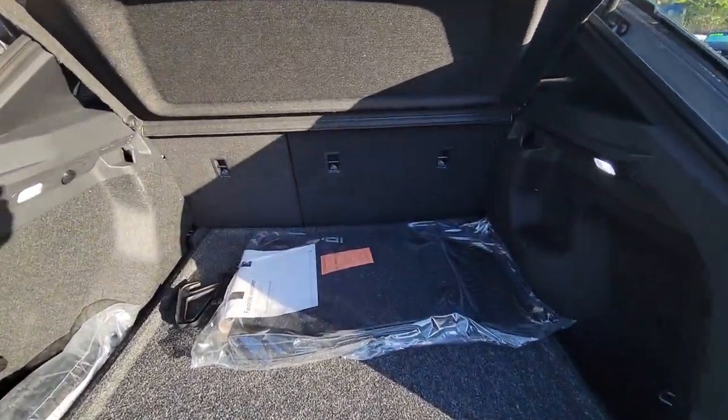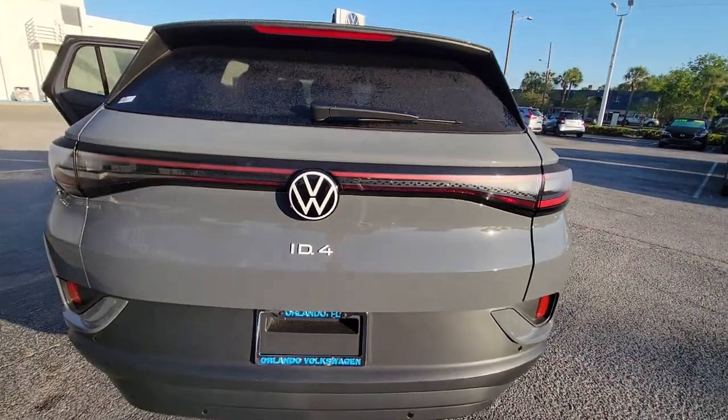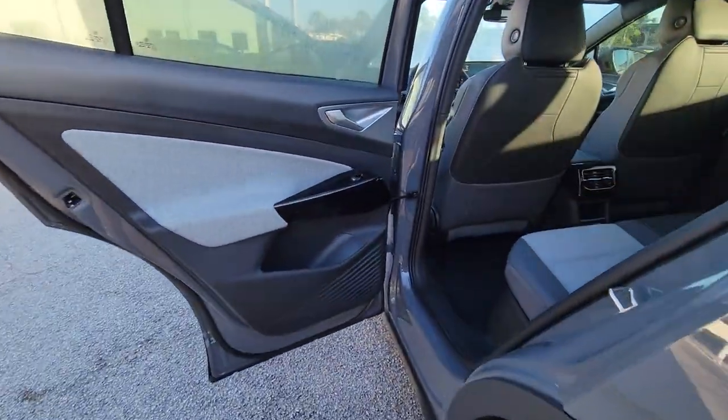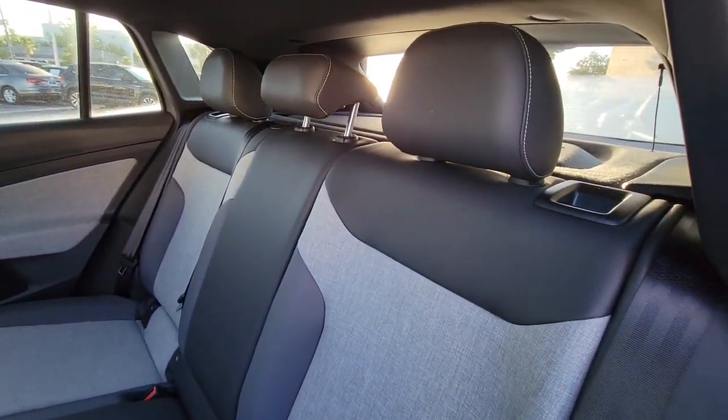These are just some of the great options this vehicle comes with: Lane Departure Warning, Navigation System, Keyless Entry, Backup Camera, Keyless Start, Adaptive Cruise Control, Heated Mirrors, Lane Keeping Assist, Satellite Radio, and Multi-Zone AC.